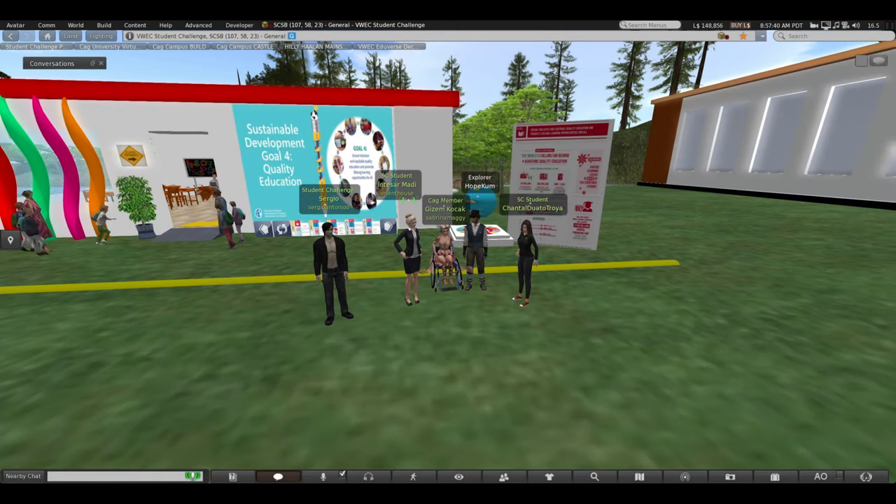Our project has three main implications, and we are mainly focusing on target 4.8, which is building and upgrading inclusive and safe schools.